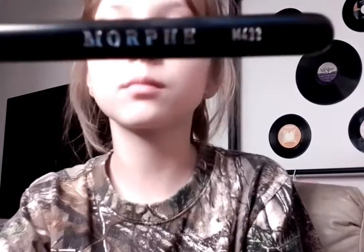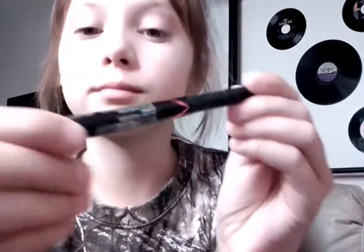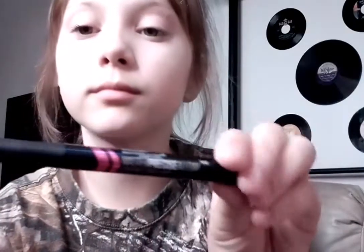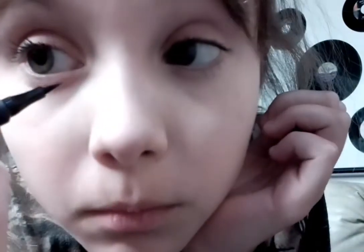Now I'm going to be using my Morphe brush — the number is M433. Then I'm going to put Master Precise All Day Liquid Eyeliner by Maybelline New York under my eyes. I don't do it on top, I just do it under my eye, right by the eyeball.